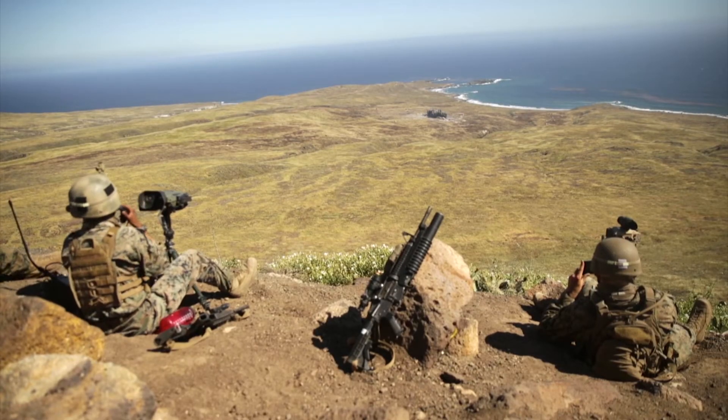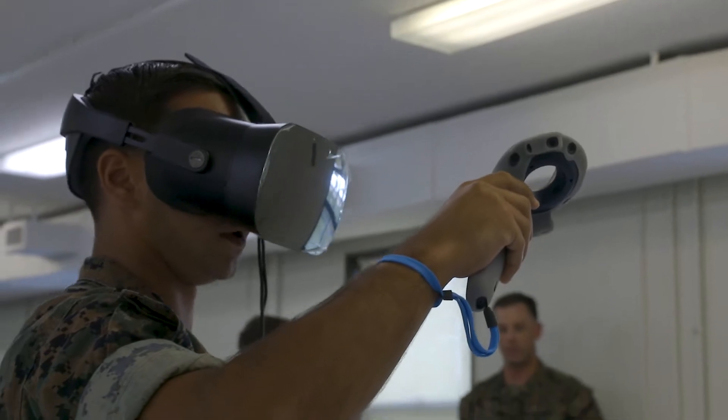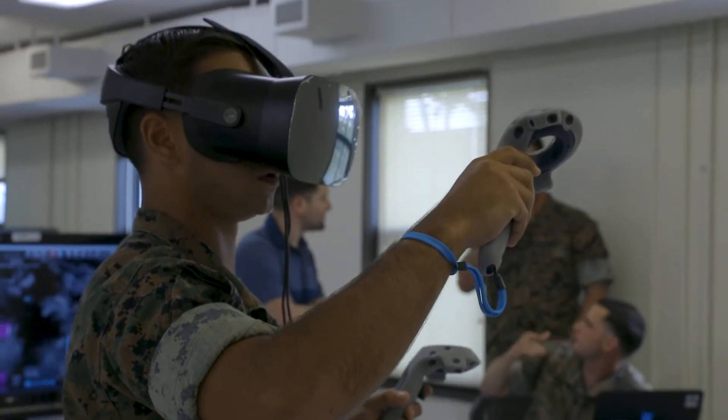When you look at live-fire training, nothing will replace that. Unfortunately, it's very costly. What we're trying to get to is that any unit can own a system like this, and anytime they want to train, anytime they want to work supporting arms, they can do so at their unit location.